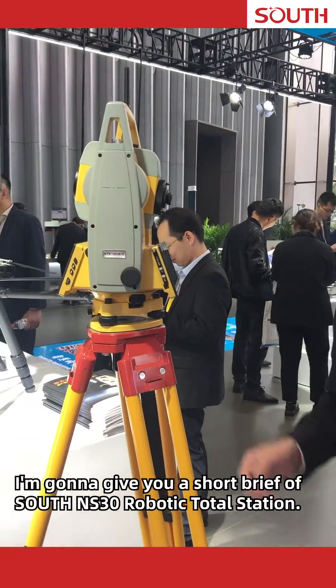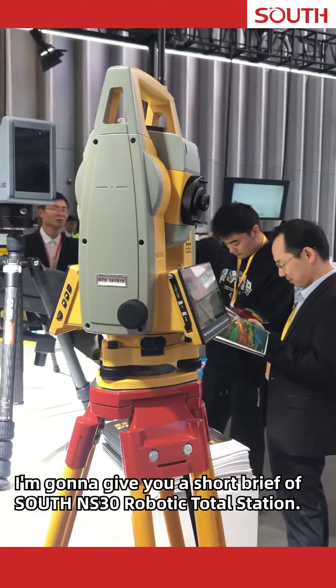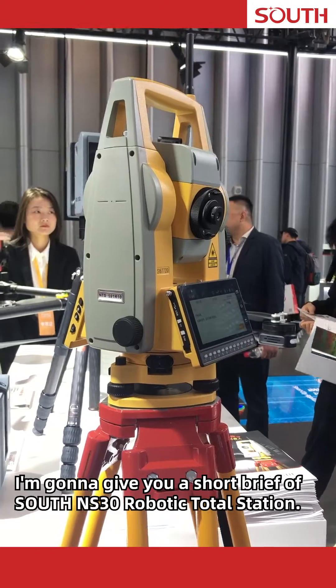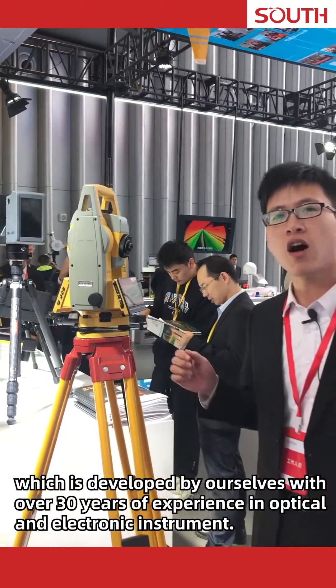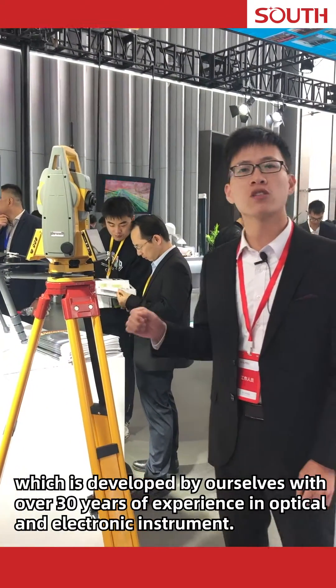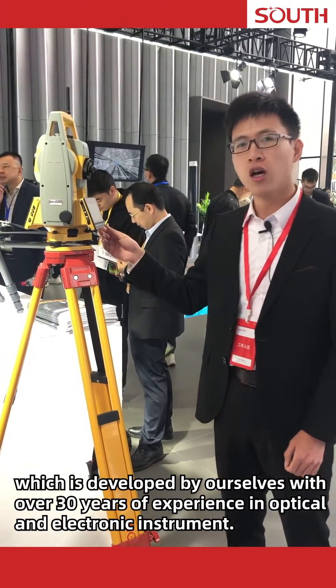Welcome to our booth at the first Chinese Geographic Information Conference for Geodesy. I'm going to give you a short brief of South NS30 Robotic Total Station. NS30 is an intelligent robotic total station, developed by ourselves with over 30 years of experience in optical and electronic instruments.